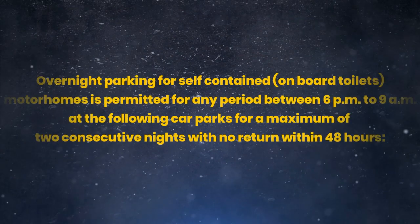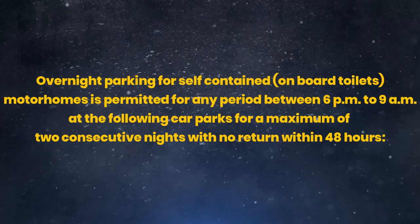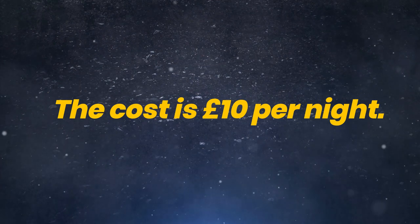There are five designated places where you can park your motorhome overnight. You must be totally self-contained with an onboard toilet. Parking is permitted from 6 p.m. to 9 a.m. for a maximum of two consecutive nights with no return within 48 hours. The cost is £10 per night. Pay your money and you know you're safe — no risk of a £100 ticket.